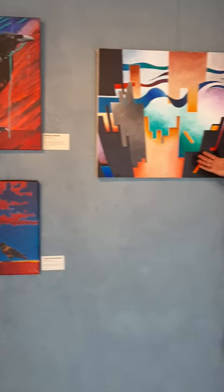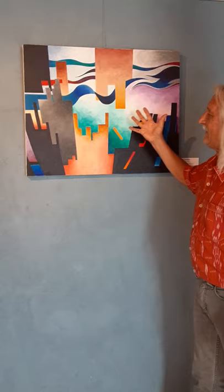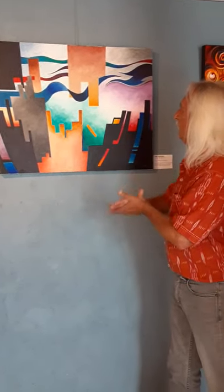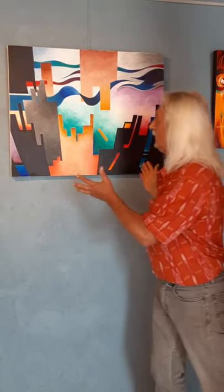This one here we're looking at is called City Canyons. As you can see, there's some cities, could be canyons — very colorful, abstract, yet very clean.